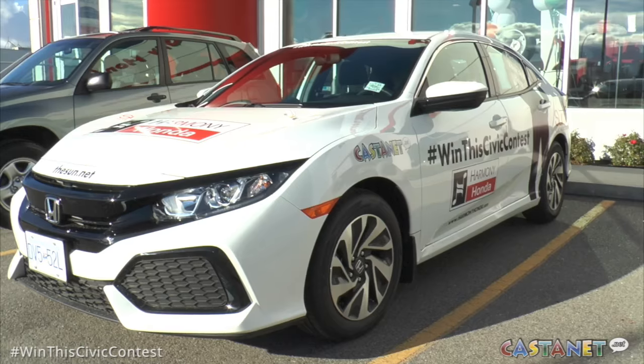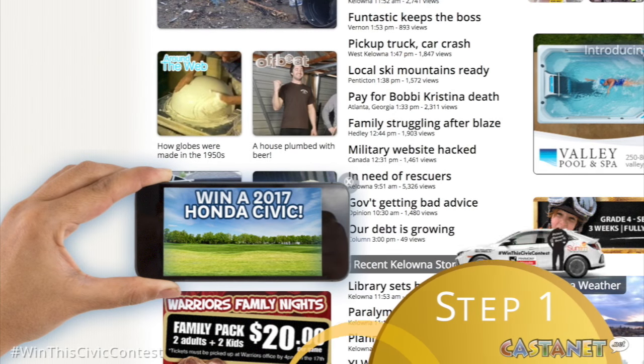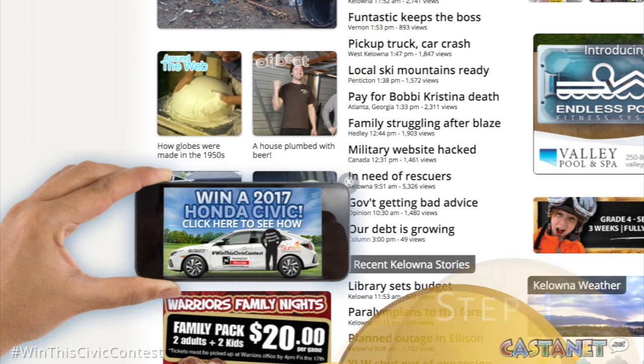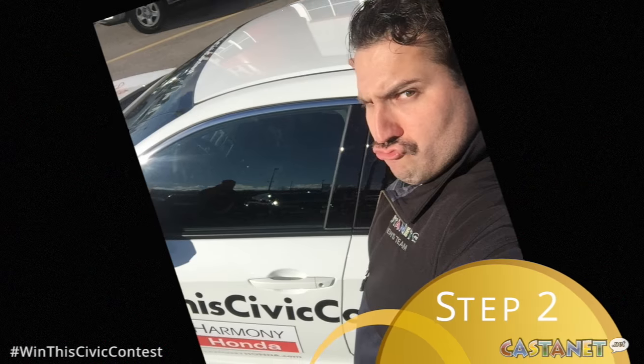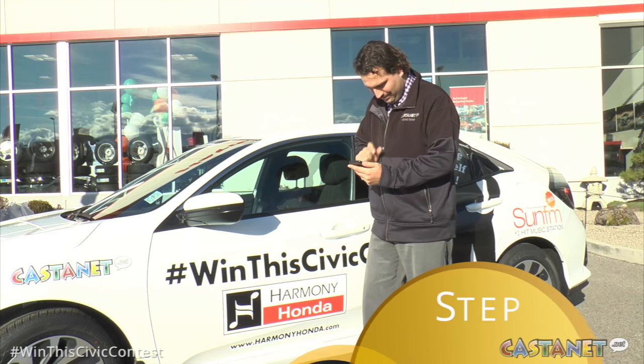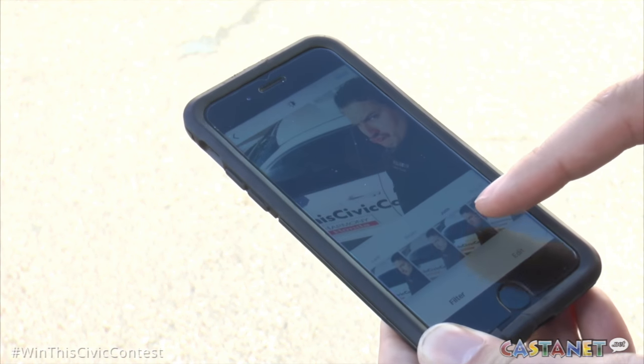It's easy. In fact, it's as easy as 1, 2, 3. Step 1: Check Castanet.net daily to find out the location of this beautiful new Civic. Step 2: Find this beautiful Civic and snap your photo using your phone. Step 3: Post the photo to Instagram with the hashtag WinThisCivicContest.